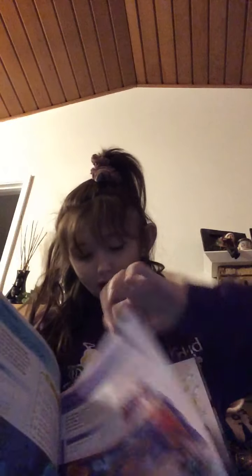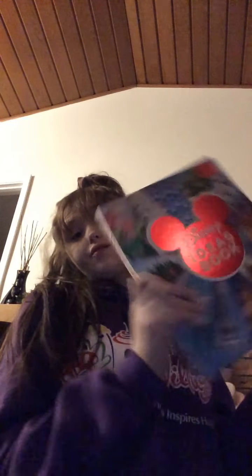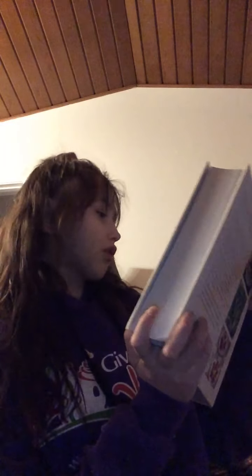This one was at Ollie's for $2.99 — a Disney ideas book with more than 100 ideas for $3.99, and it basically has all different Disney things. If they like Disney, just get this book and the kids may just try to make it all. Or if they don't like Disney, there are really many other books to choose from.